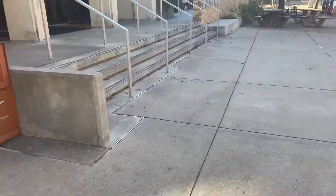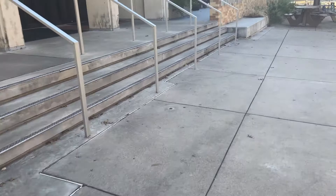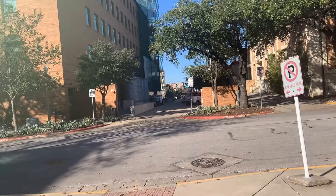There's like no one here, so for once I'm not afraid to film in public. Here's what the outside of the building looks like. And if you look across the street, we have Dobie, which is another dorm on Guadalupe.